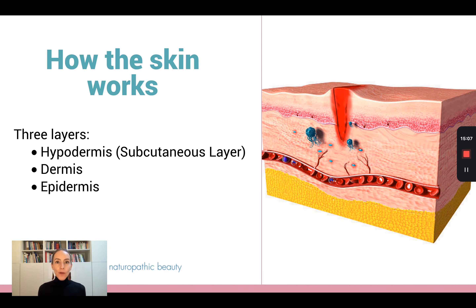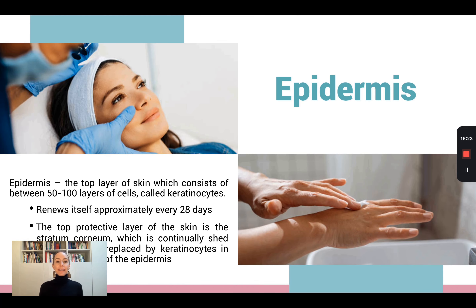Let's talk about how the skin works. There are three layers in the skin: the hypodermis, the epidermis, and the dermis. The epidermis is the very top layer of skin, and it consists of about 50 to 100 layers of skin cells called keratinocytes. The epidermis renews itself approximately every 28 days. So every month you have a completely new layer of skin on your face.